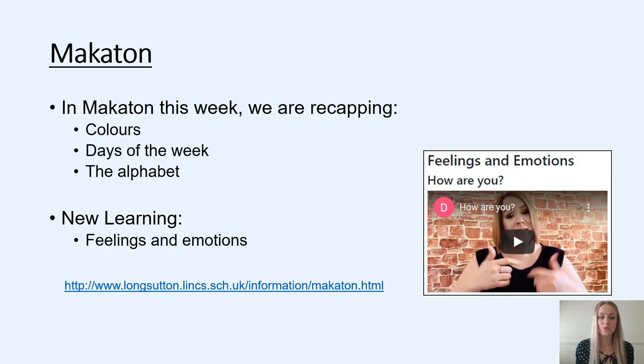In Makaton this week, we are recapping the colours, the days of the week, and the alphabet. We are also learning the feelings and emotion words — this is our new learning for the week. Please use the link to the school website to recap them, and we will go over a few of these signs during our afternoon feedback session.